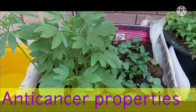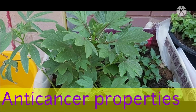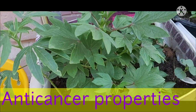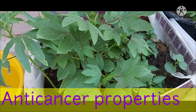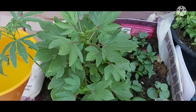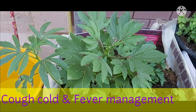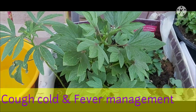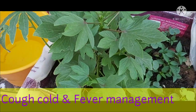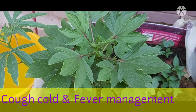Roselle has anti-cancer properties. Roselle herbal tea contains protocatechuic acid which has anti-tumor and anti-oxidant properties. Studies say that it can slow down the growth of cancerous cells. Roselle tea is often used as a supplement to help treat cough and cold due to its high content of vitamin C. Because of its cooling effect, it is also effective in reducing the discomfort of fever.